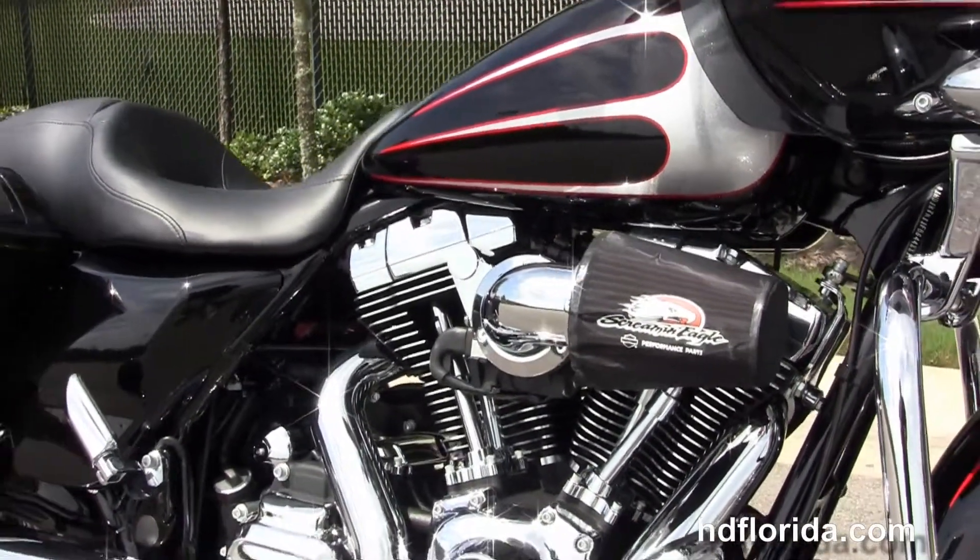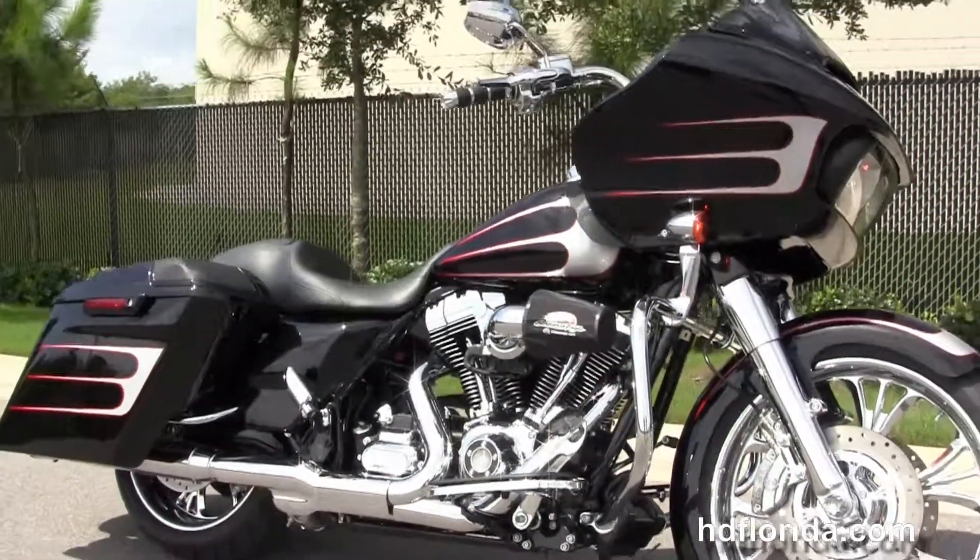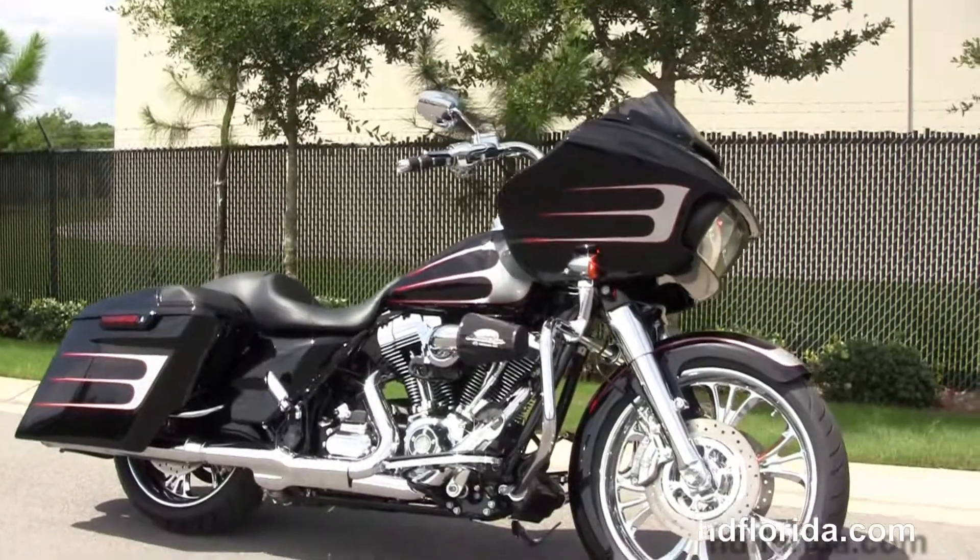We finance new Harley-Davidsons up to 84 months. Be sure to ask about our Fly and Ride program. And here at the world-famous Harley-Davidson of Florida, all our bikes are fully serviced and safety inspected.